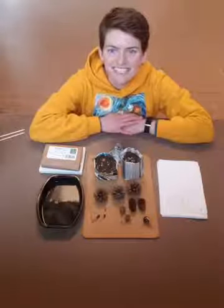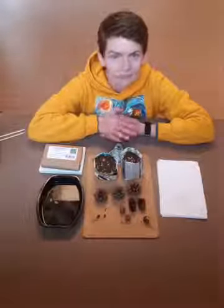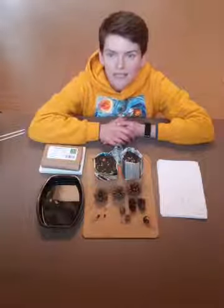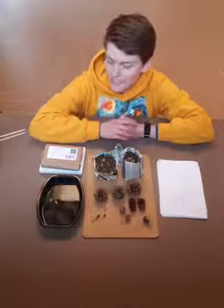Hi and welcome back to Hunt Hill at Home. Today we are going to be doing some botany. Botany is the study of plants, and we're going to be studying some plants, looking at some different seeds, and then at the very end we're going to plant our own seeds.